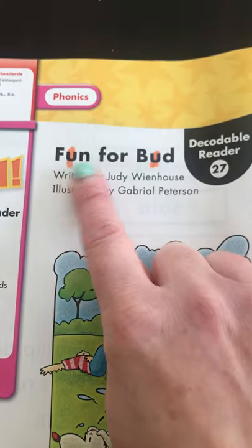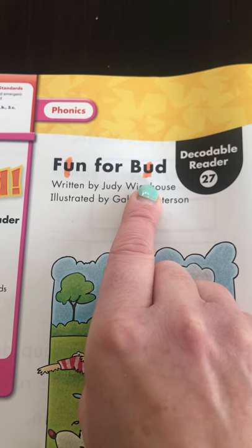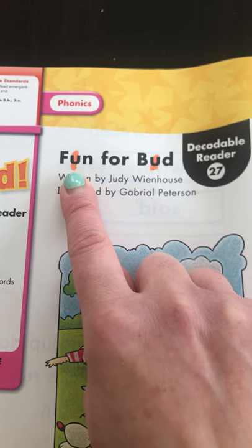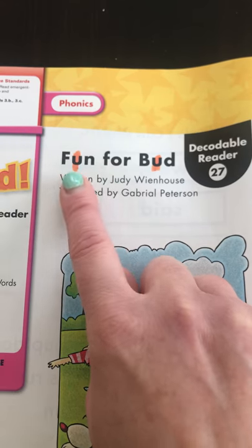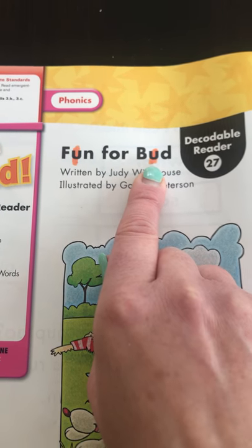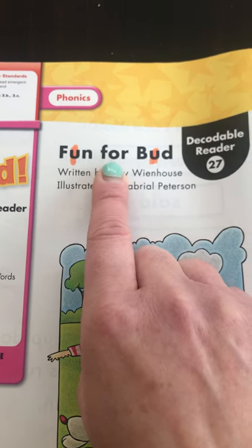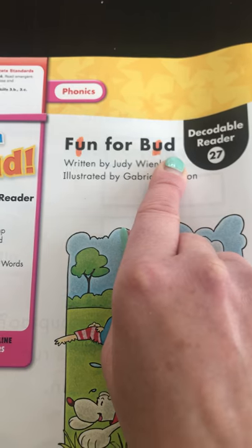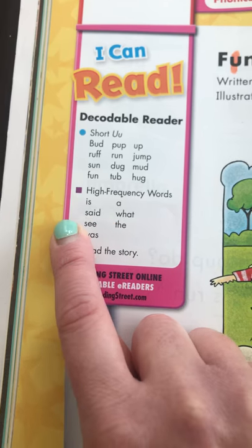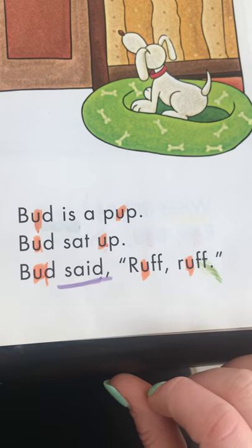Let's try to go to the beginning and read the story together. Remember, the letter U says 'uh.' I've already highlighted the letter U on the first few pages. Boys and girls, you can grab crayons or markers and hunt for the letter U — remember the short sound is 'uh.' I bet you could read the title with me: 'Fun for Bud.'